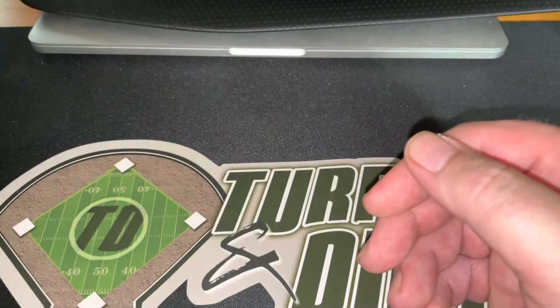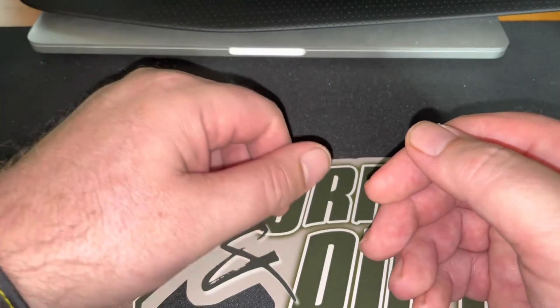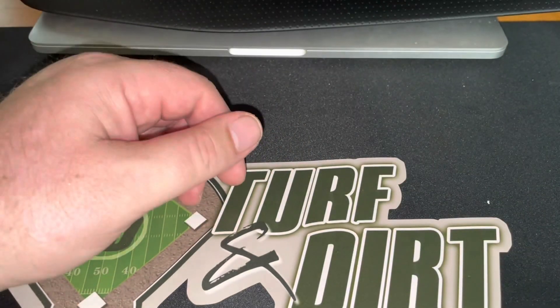All right, there we go — that is the preview rip of Lumber. Like I said, $250 when Stacy goes live. Check it out.